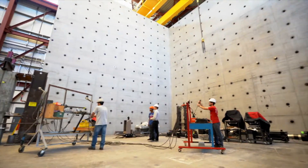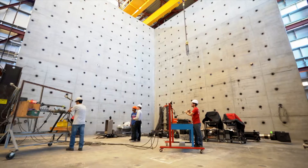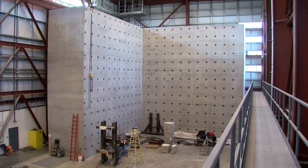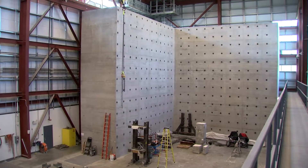My research seeks to understand the behavior of reinforced and pre-stressed concrete structures under a wide variety of loads — from traffic loads all the way up to earthquakes.